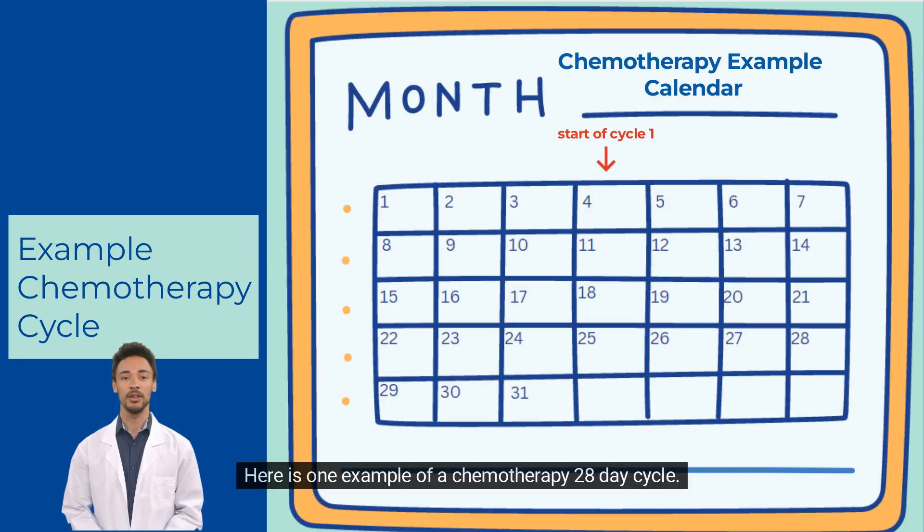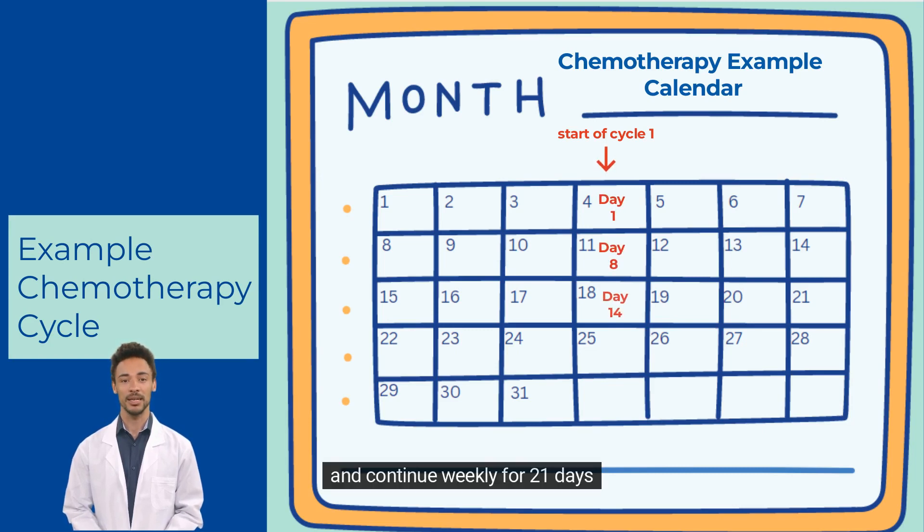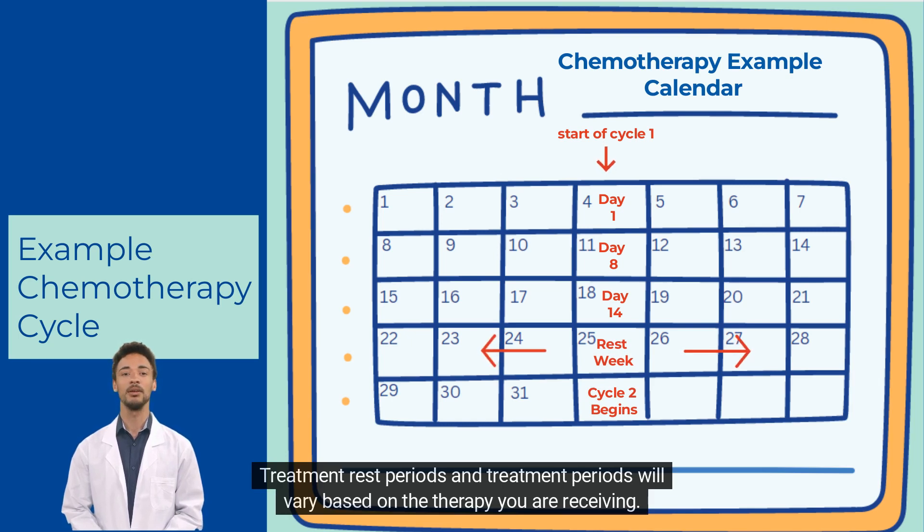Here is one example of a chemotherapy 28-day cycle. Treatment will begin on day 1 and continue weekly for 21 days, until week 4, where you will be given a rest week. Cycle 2 will then begin the following week. Treatment rest periods and treatment periods will vary based on the therapy you are receiving.